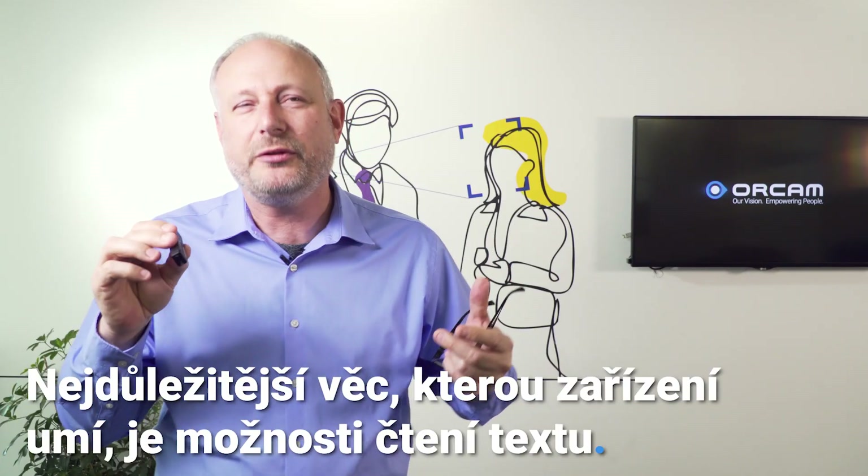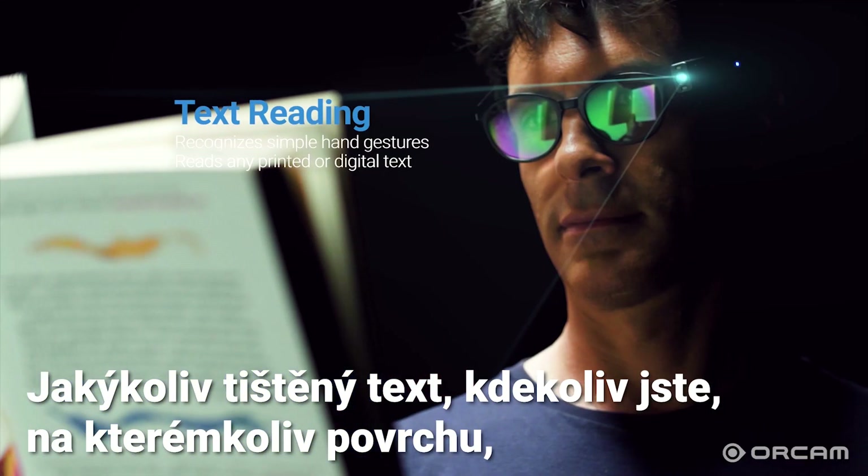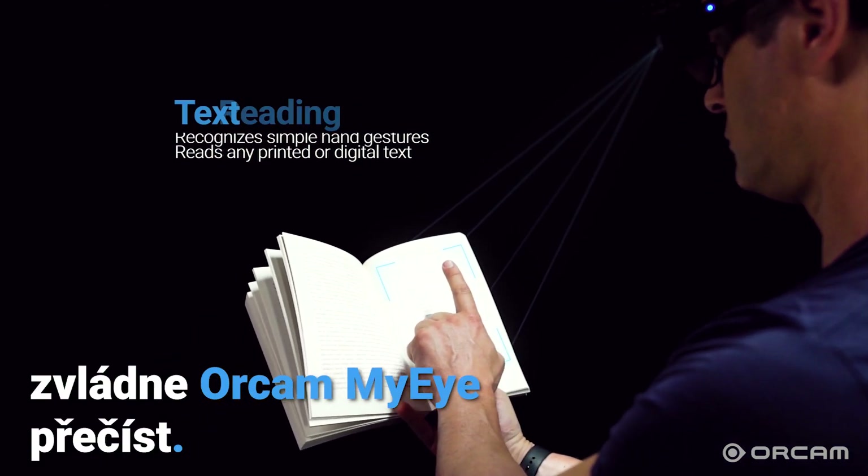The most important thing that it can do is that it can read text — any printed text, wherever you are, on any surface, OrCam MyEye will be able to read it.